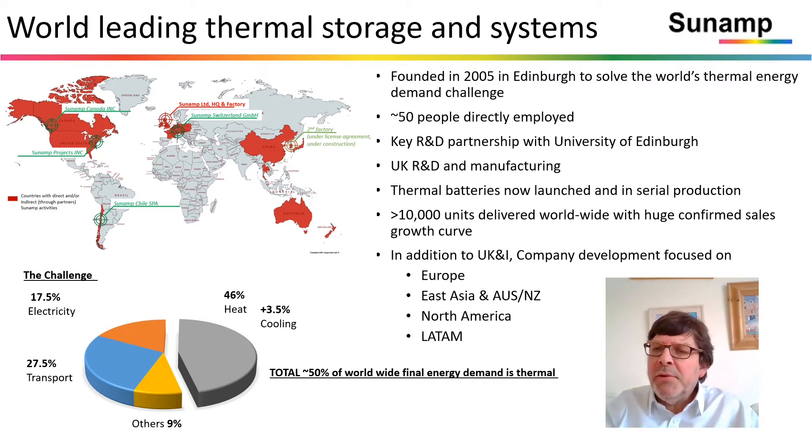Our thermal batteries are now launched, in serial production, and we've exceeded 10,000 units delivered worldwide. It's important to focus on the problem we solve: roughly 50% of world final energy consumption is denominated by heat in all its forms — heat energy for cooling, for space heating, for process heat, for hot water. Heat energy is about 50% of global final energy consumption, a very significant amount, and it needs storage.